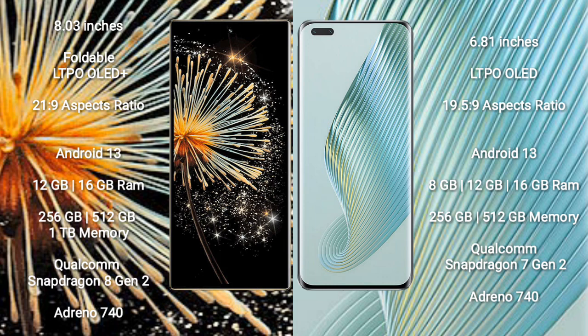Xiaomi Mix Fold 3 runs on the Android 13 operating system. Honor Magic 5 Pro also runs on the Android 13 operating system.